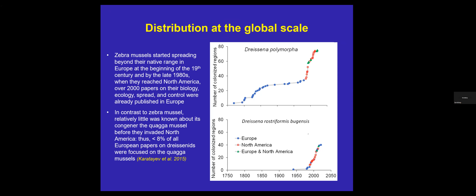Zebra mussels started spreading beyond their native range in Europe more than 200 years ago at the beginning of the 19th century. By the time they reached North America, over 2,000 papers on their biology, ecology, spread, and control had already been published in Europe. In contrast, very little was known about the quagga mussel before they invaded North America. Less than 8% of all papers published in Europe on dreissenids were focused on the quagga mussel, and there was not a single paper talking about long-term population dynamics of quagga mussel.